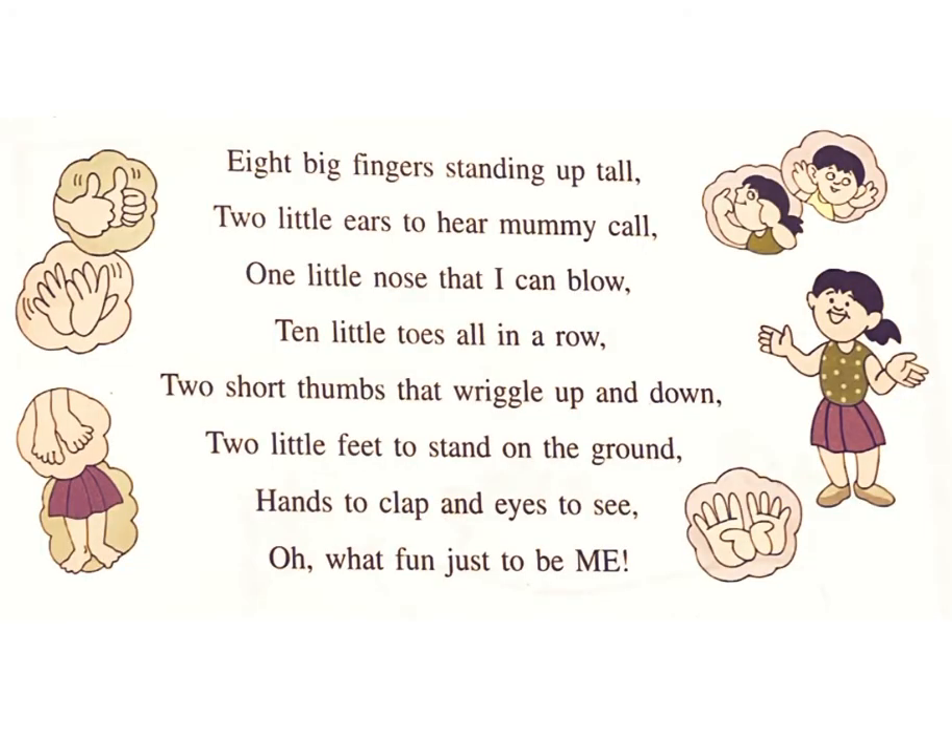Eight big fingers standing up tall, two little ears to hear mummy call, one little nose that can blow, ten little toes all in a row. Two short thumbs that wriggle up and down, two little feet to stand on the ground. Hands to clap and eyes to see — oh, what fun just to be me!